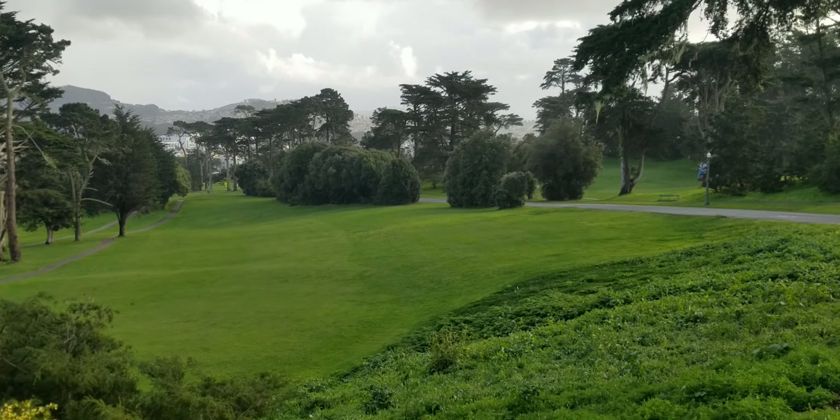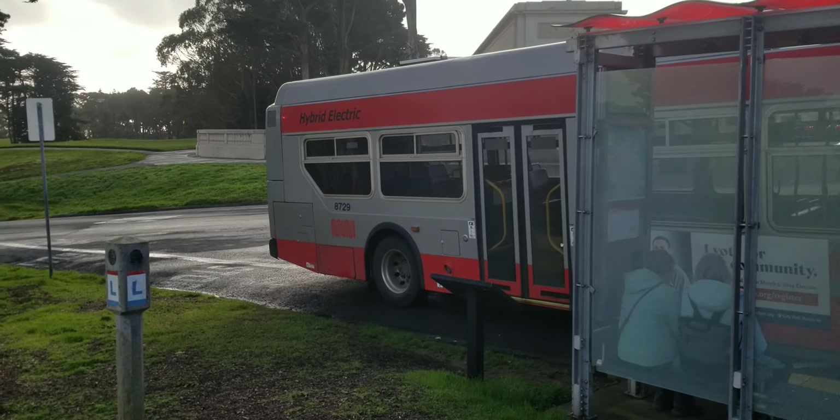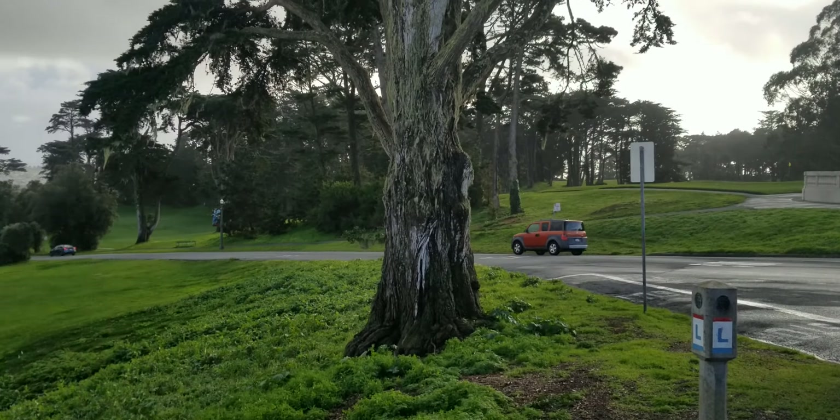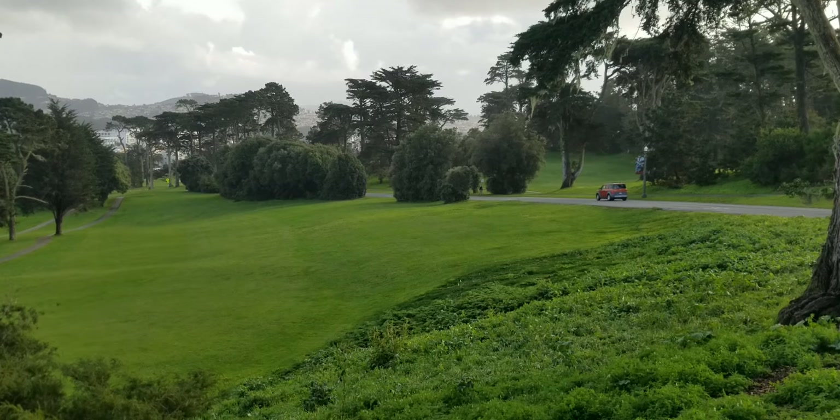Hey guys, it's been a while. I'm here waiting for the bus — I had a doctor's appointment today and I'm getting ready to head home. I've got a few minutes until the bus takes off and I thought we'd take some shots.